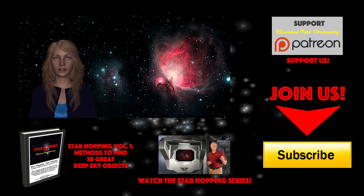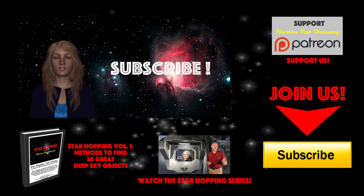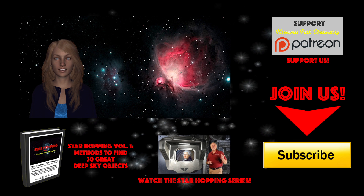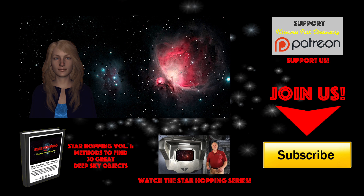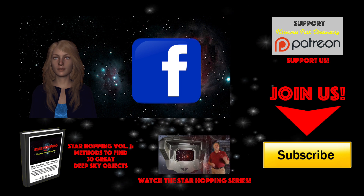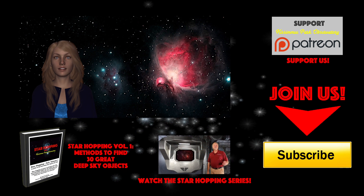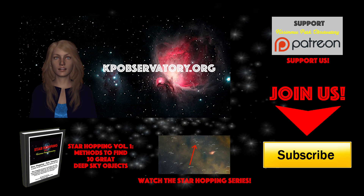If this is the first time you're checking out Star Hopping and you found this video useful, please consider subscribing to our channel by clicking the big yellow button, click the thumbs up on the video, and please share this tutorial with your friends who like looking at stars. Feel free to leave any question or comment below and we'll be sure to respond quickly. Please follow KPO on Facebook, where we post all of our astronomical digital images and keep everyone informed about upcoming astronomical events. All the links to these places, including our website kpobservatory.org, can be found below in the episode notes.